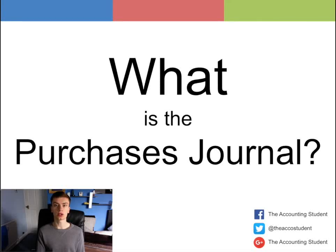It is used to record purchases on credit of an entity. So what is the Purchases Journal? I'm Thomas Harwood and welcome to The Accounting Student, where we create free and short videos so that you can learn about accounting. Today's video is looking at what is the Purchases Journal.